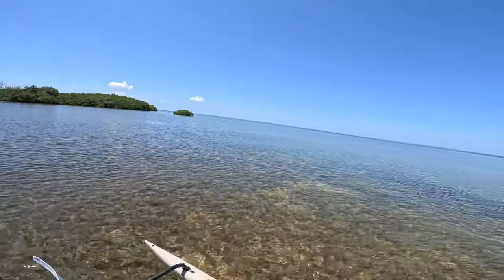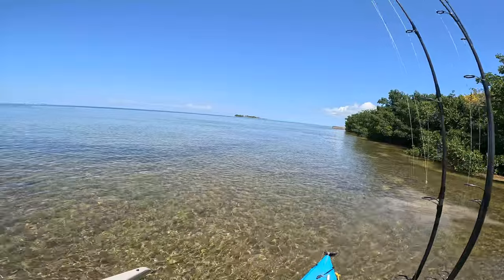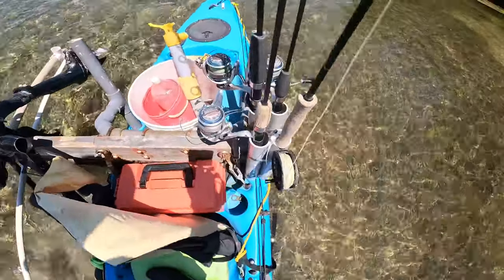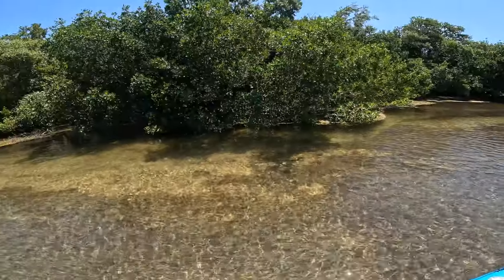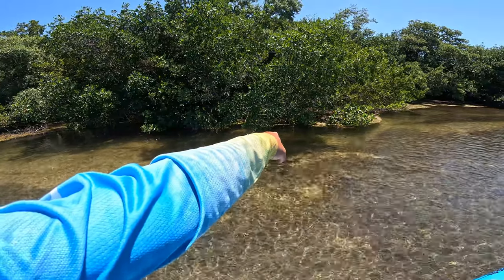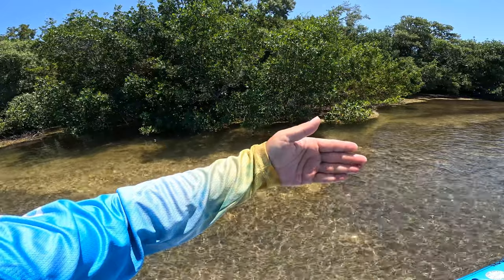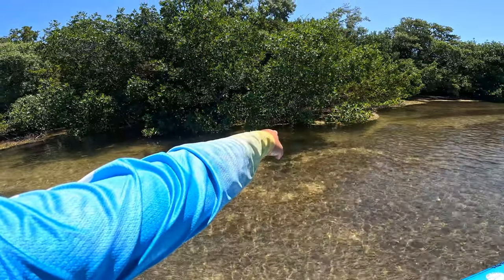Hey everybody! Gorgeous day here in the Florida Keys, back at the launch taking a look at tarpon. I brought the fly rod and tied up some schminnows, so I'm gonna mess around with these guys. There's a couple of them there — you can see the silvery flash just before you get to the green mats, sitting right about a foot down.